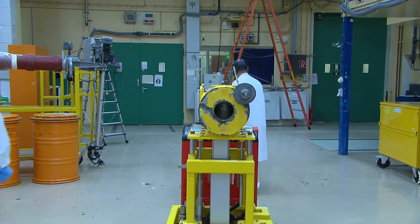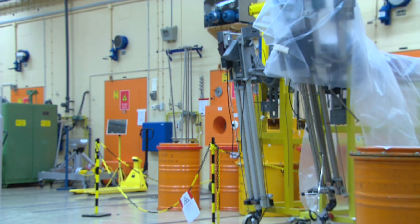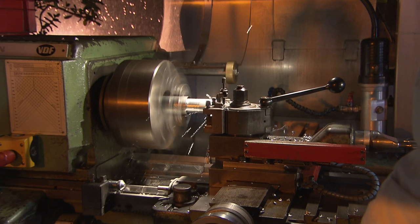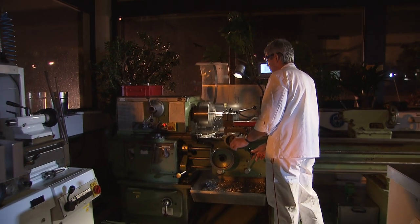ITU scientists are on a mission to maximize the fuel rod reliability, but also to guarantee an efficient use of resources, such as the recycling of spent fuel into new. Reliability and efficiency are key words at ITU. The hot cell unit's mechanical workshop is a perfect example.